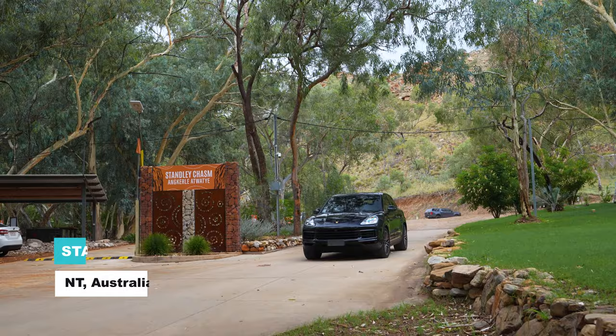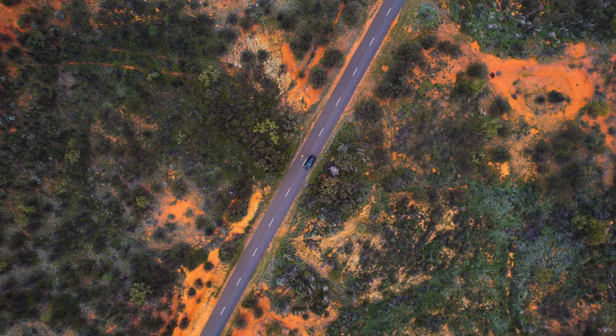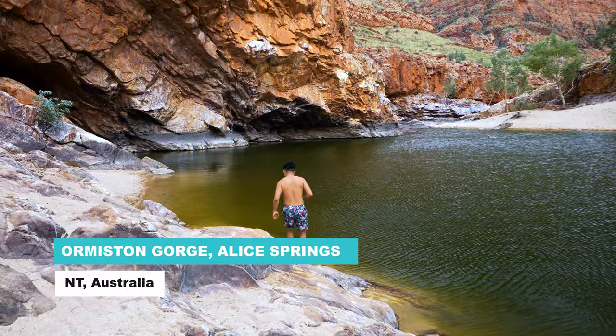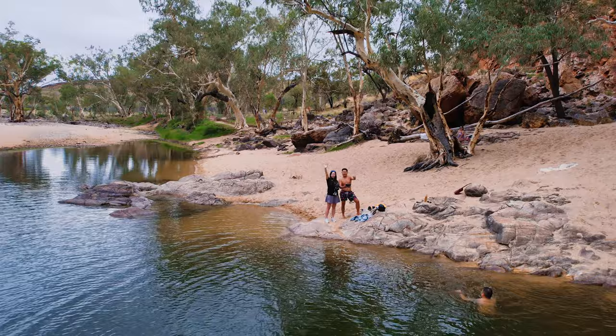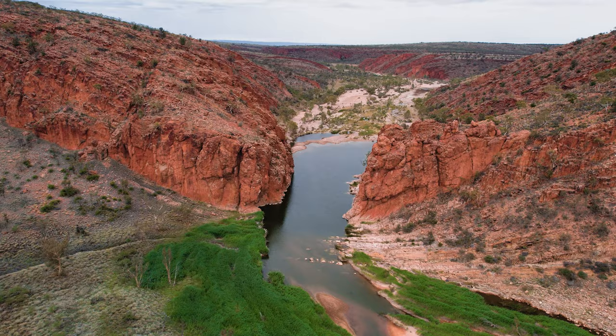The next destination is something I really looked forward to on this road trip because they have water. The first place we went to was Ormiston Gorge — a quick 10-minute walk down and you're at the gorge. These are one of the few gorges you can actually swim in, which is a massive privilege because not all gorges are open to the public as some have sacred indigenous meaning behind them. It was just a perfect little oasis stuck right amidst all that is wild and amazing and beautiful.